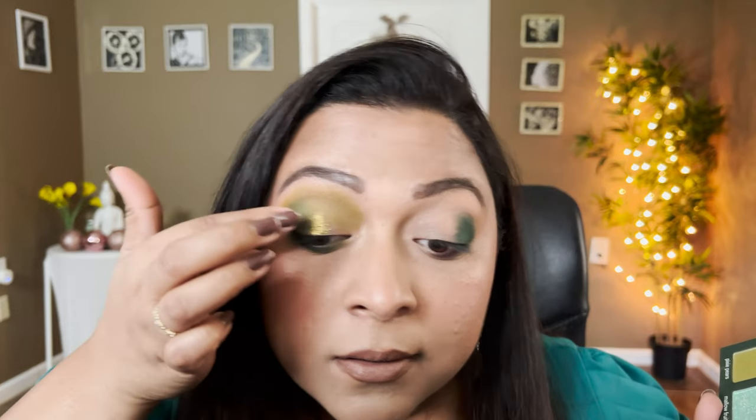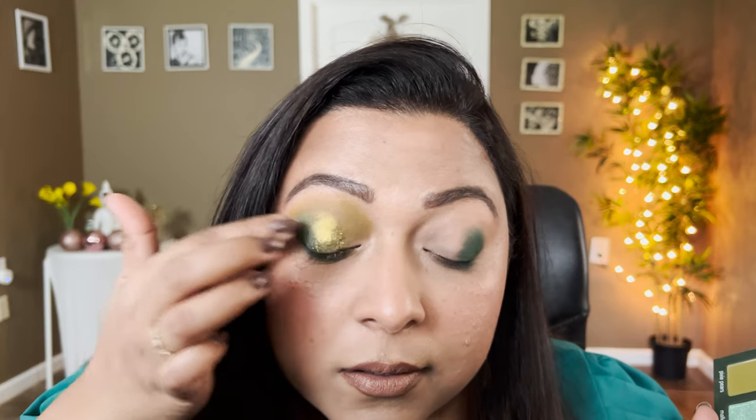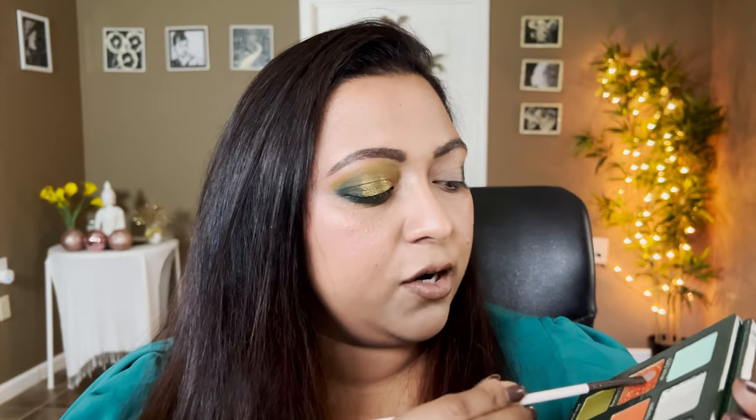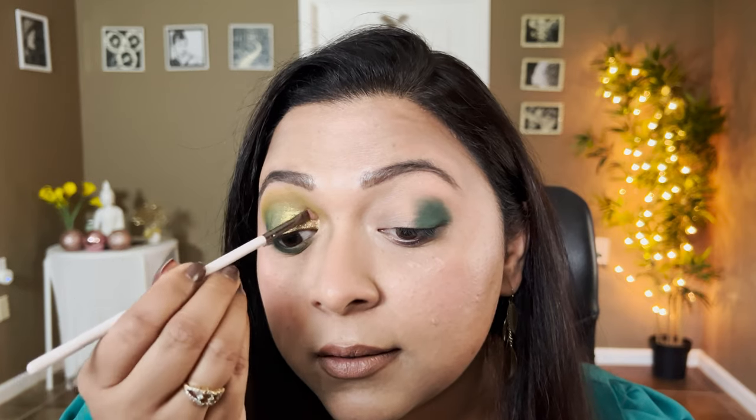I'm gonna start off with the shade swamp waters — it looks amazing, I want to do so much with this. This is such a beautiful olive green shade — so pretty and very very smooth but dimensional. Just like that. Now just to give it a little bit more contrast, I'm gonna take the shade early morning on a brush, because this is definitely more of a flakier formula and I want to pick it up little by little, tap off the excess, and — oh my god, look at that shade. That's amazing.